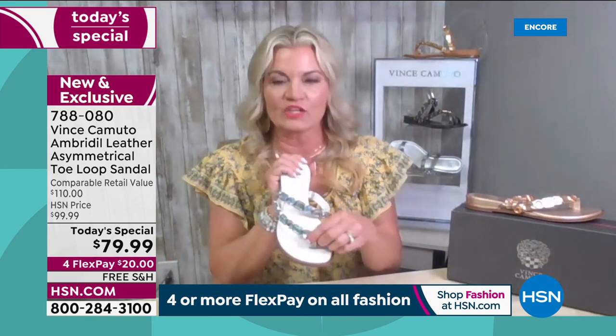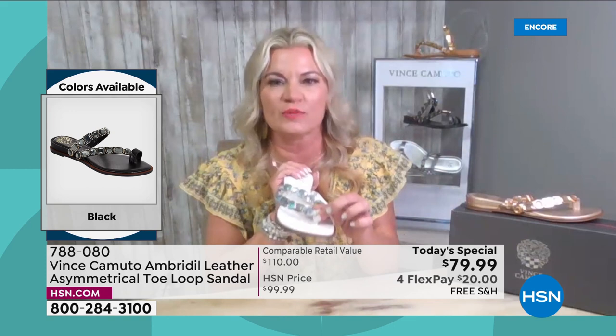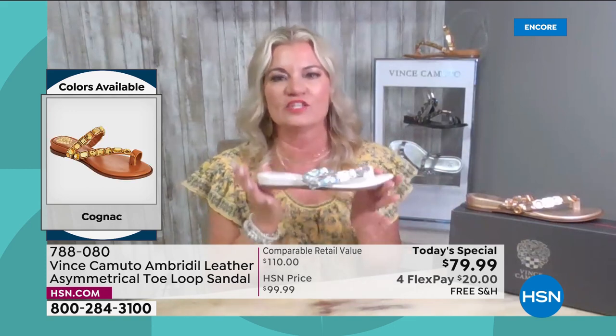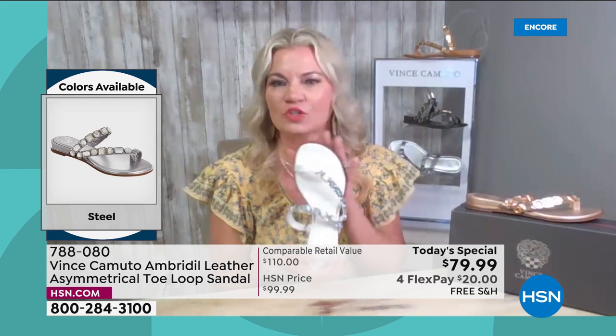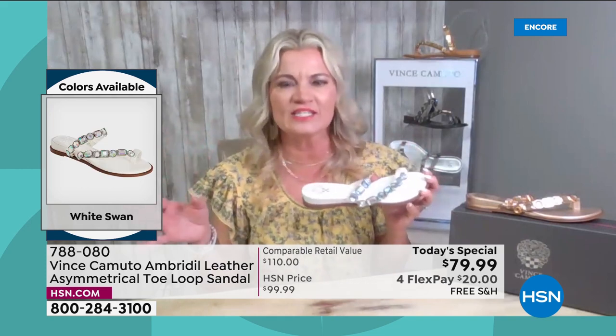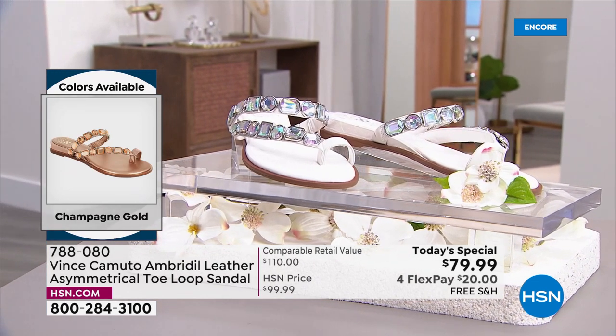Right between the toes is genuine leather — soft, not going to rub. Must have this in your closet. You can wear it to a soccer game, with your swimsuit and a cover-up, anywhere. It's comfortable and exclusive to HSN — you cannot find this anywhere else.